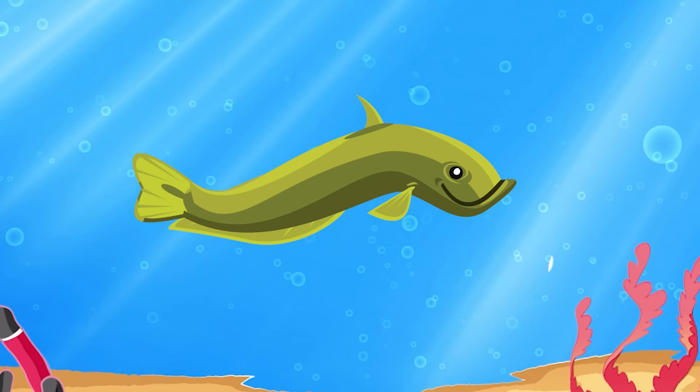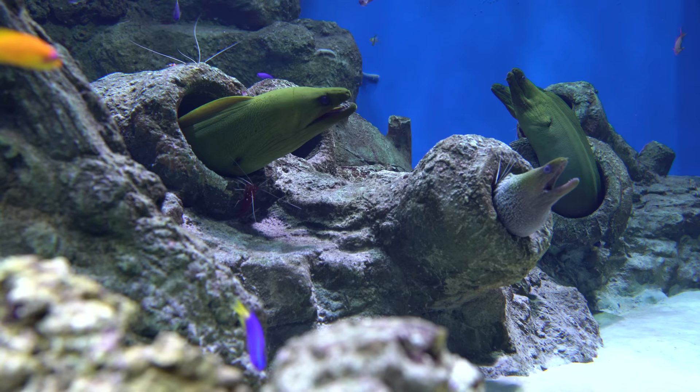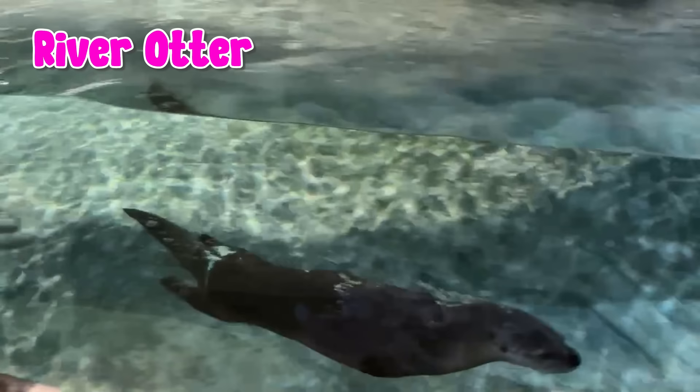Look at the eels. They are long, snake-like fish. They are usually found in coastal waters.